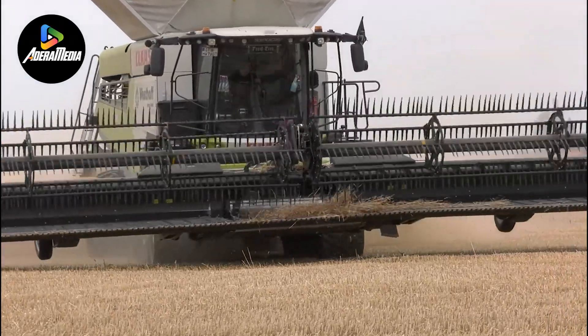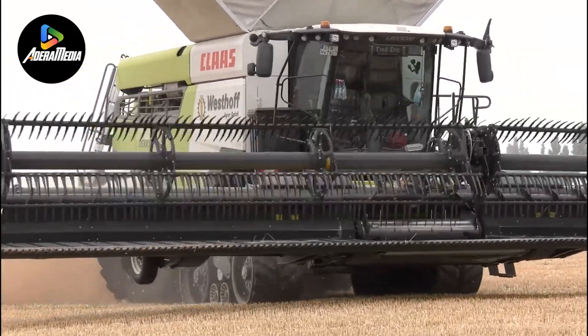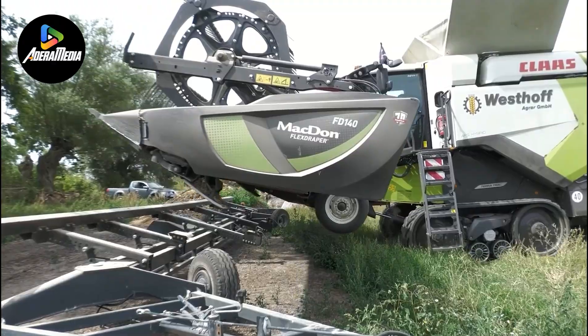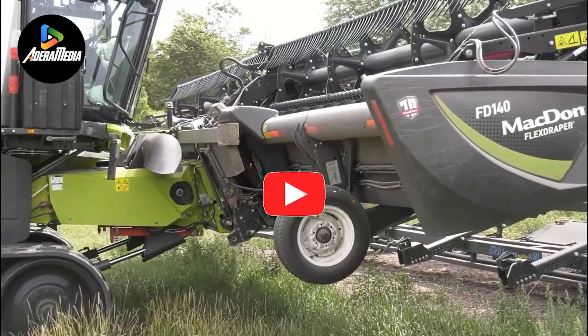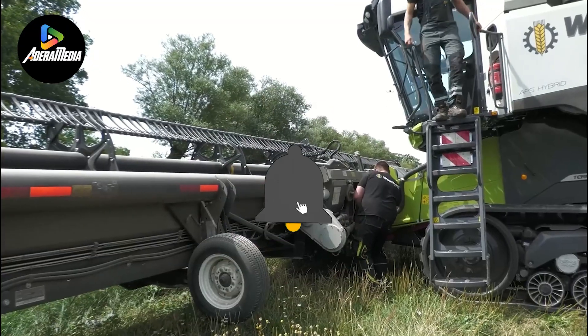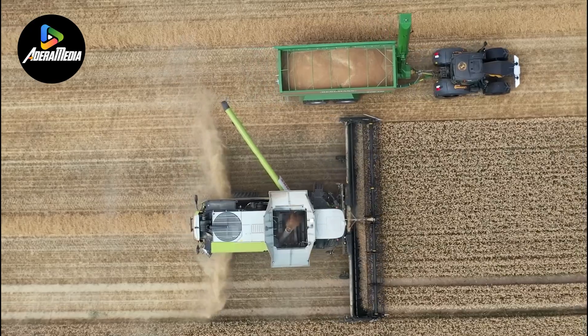Greetings, everyone. Thank you for joining us on our channel. In today's video, we'll explore the intriguing realm of specialized agricultural machinery. From precise planting techniques to intelligent harvesting, we'll unveil the state-of-the-art tools that are transforming the landscape of cultivation and growth. Let's dive in.